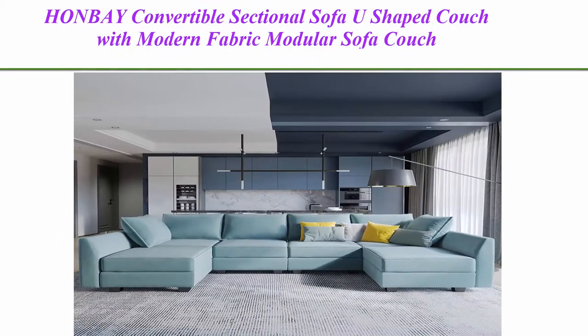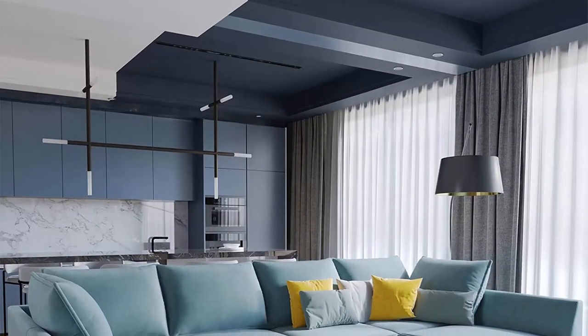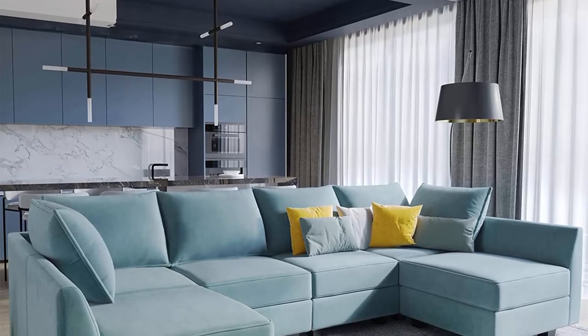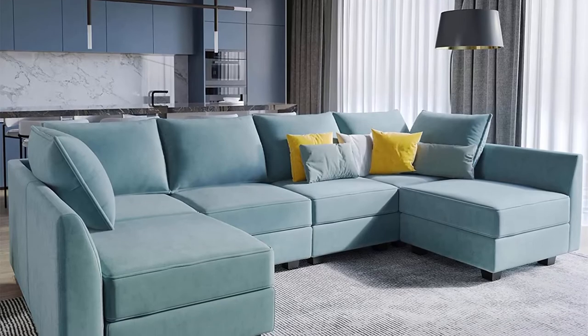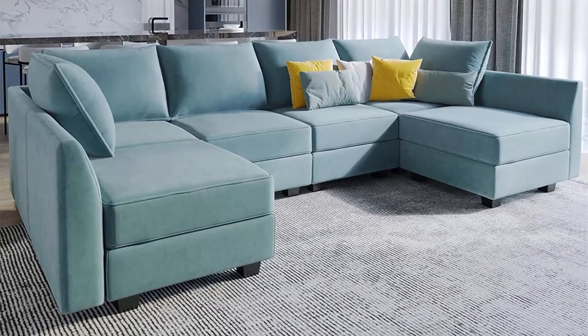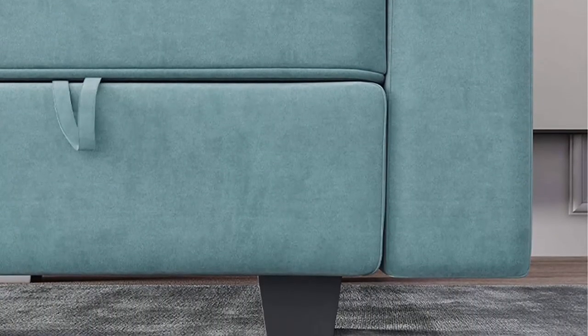Top 2: Punbei Convertible Sectional Sofa, U-shaped Couch with Modern Fabric, Modular Sofa Couch with Chaise, Aqua Blue. Spacious sofa with sturdy solid wood frame, 100% polyester fabric, filled with high density sponge. Making this sectional sofa beautiful and comfortable, it can be perfectly matched with your apartment, house or conference room.